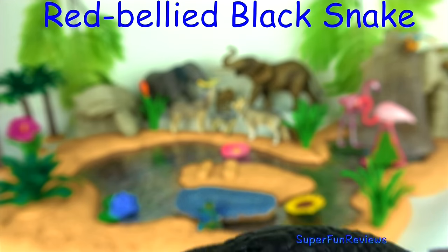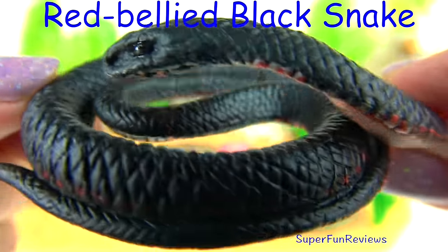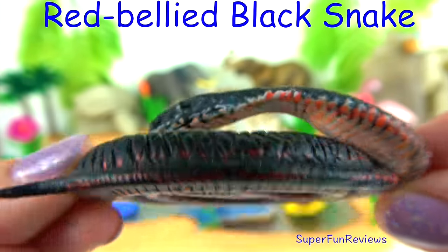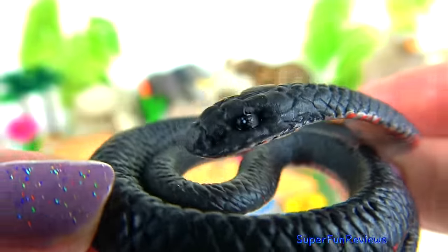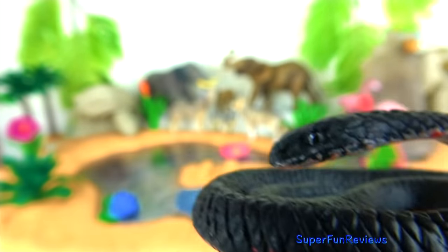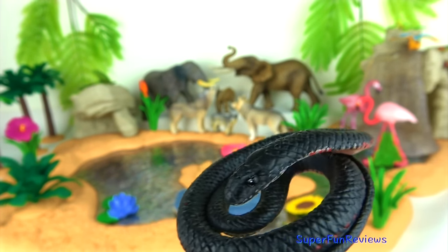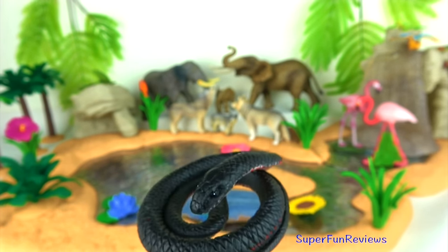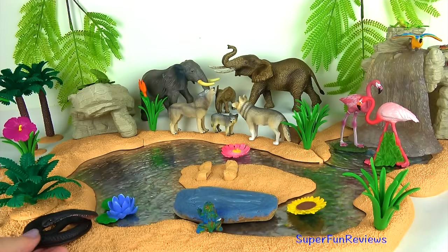The red-bellied black snake. The venomous red-bellied black snake grows up to 2 meters long and has striking coloration. It has red edges on its belly, scales and a shiny black back. The red-bellied black snake is most active during the day. They live in forests near permanent watercourses or swamps in eastern and southeastern Australia.